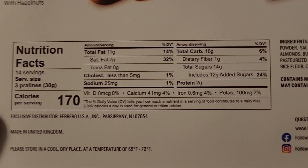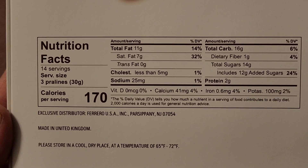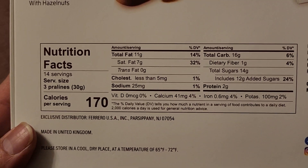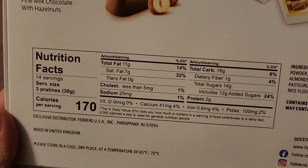Here you can see the nutrition facts. Alright, 14 servings, which is 3 pralines. So that's 42 total. Since there's 10 different flavors, that means hopefully there's 4 of each at least.